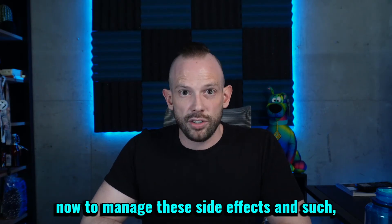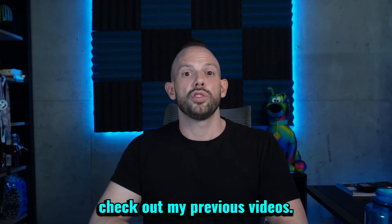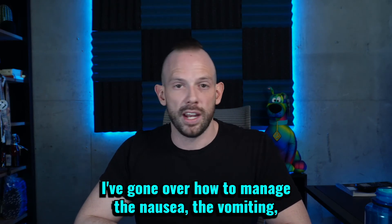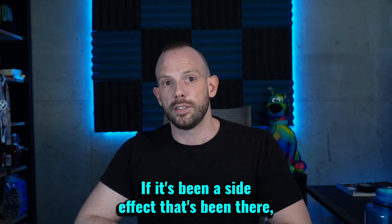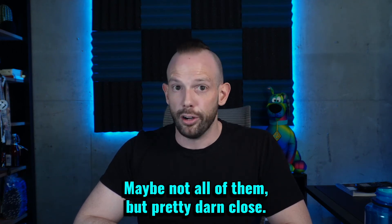To manage these side effects, if you're experiencing them or concerned about experiencing them, check out my previous videos — all the links are down below. I've gone over how to manage the nausea, vomiting, heartburn, constipation, and diarrhea. If it's been a side effect, I've essentially talked about it — maybe not all of them, but pretty darn close.